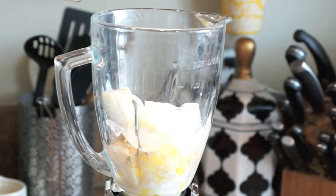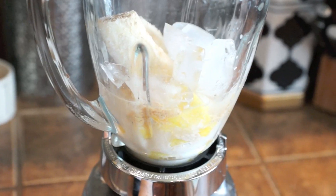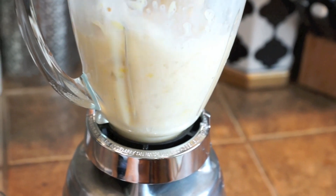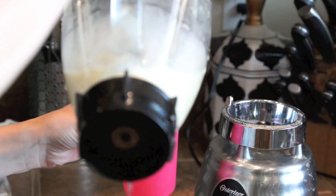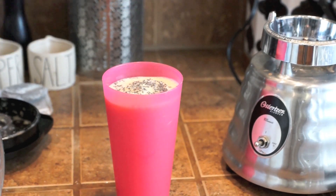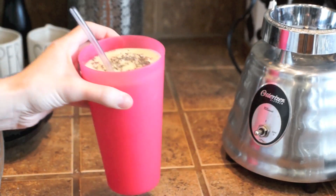One tip I have for making smoothies is to add enough liquid. I remember not adding enough liquid when I first started and my smoothies would get stuck and never blend. If you add enough liquid it blends up really easily. I also add chia seeds on top with a straw, and that's it for my smoothie.